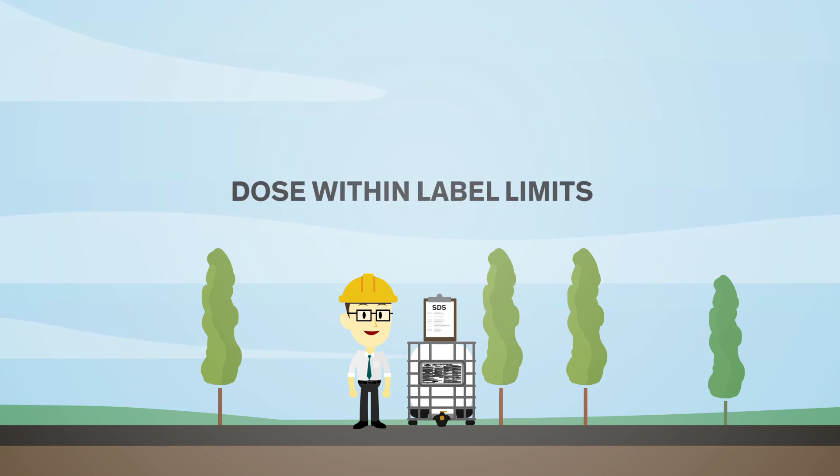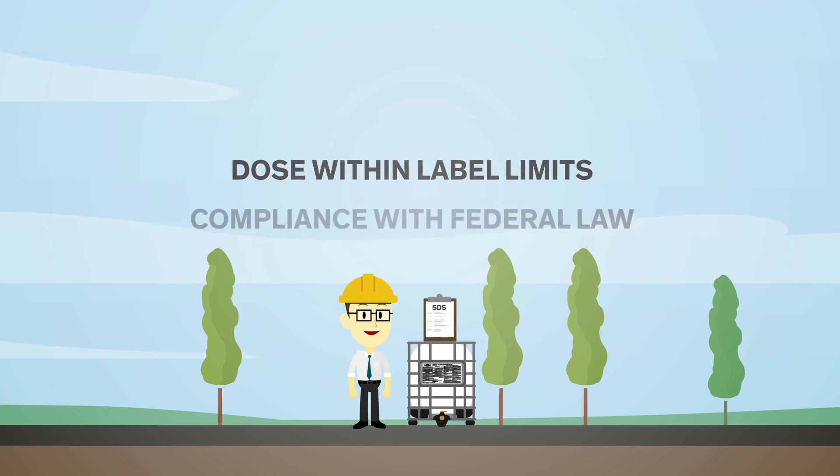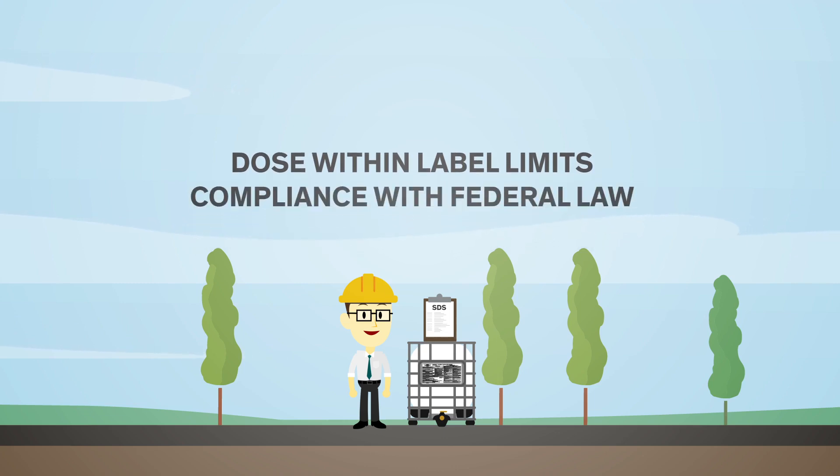Here is why. Dosing outside label limits is, for example, in violation of federal law — called FIFRA in the U.S. and the Pest Control Products Act in Canada.